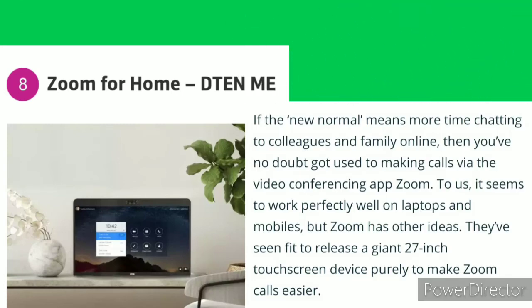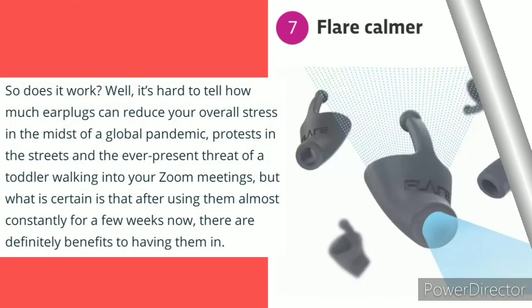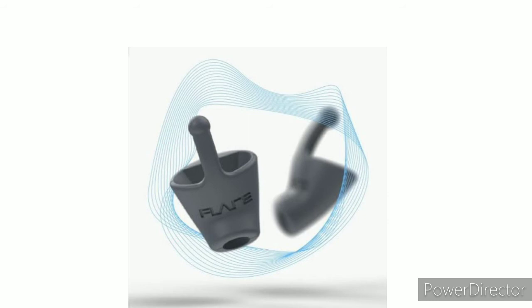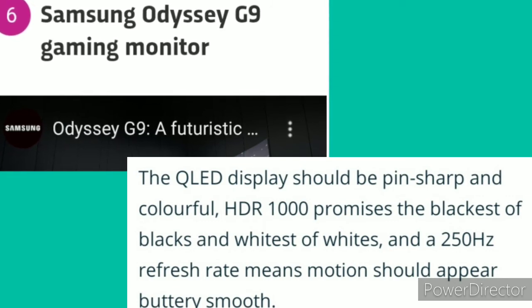Number 8: Zone for Hope — Beauty and Me. Number 7: Claire Carmel. Number 6: Samsung Odyssey G9 Gaming Monitor.